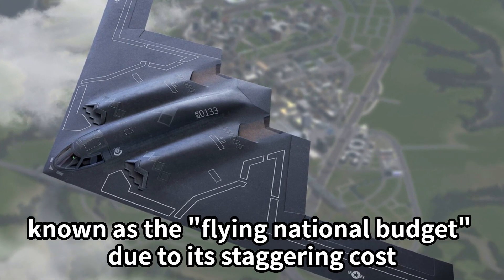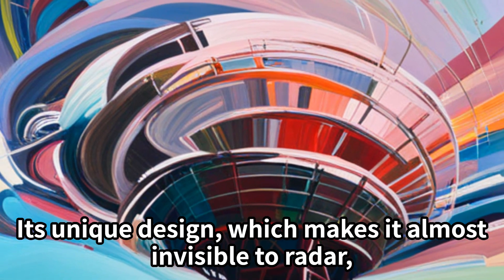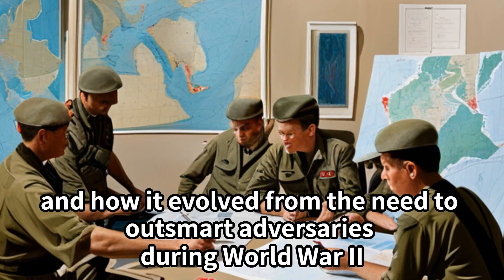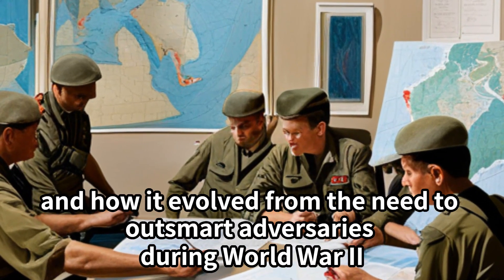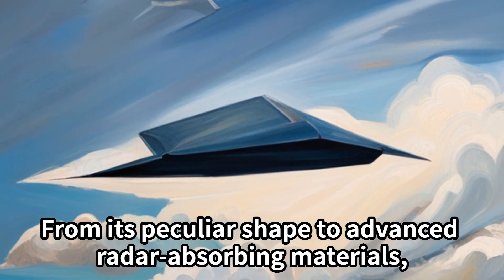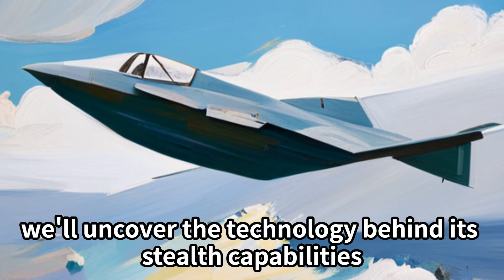Today we'll explore the secrets of the B-2 stealth aircraft, known as the 'Flying National Budget' due to its staggering costs, its unique design which makes it almost invisible to radar, and how it evolved from the need to outsmart adversaries during World War II — from its peculiar shape to advanced radar-absorbing materials. We'll uncover the technology behind its stealth capabilities.